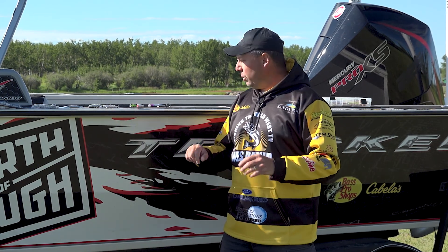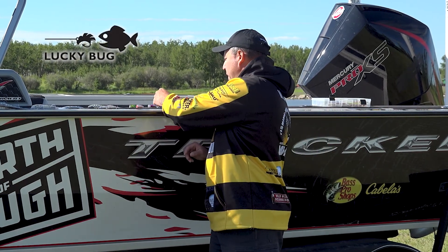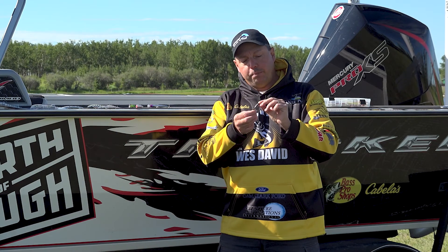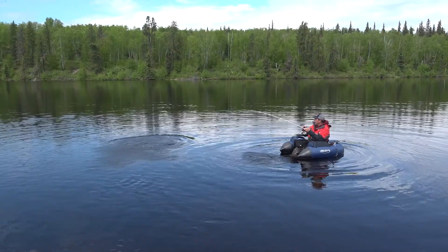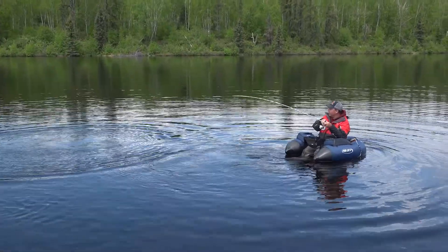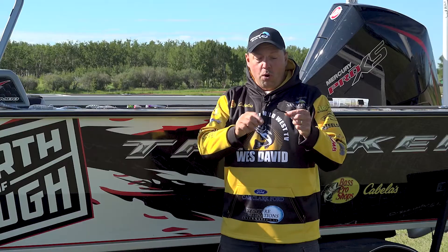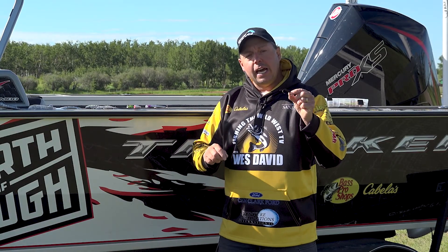I'm going to start with Lucky Bug Lures. There's a whole family of Lucky Bug Lures, starting with the Bingo Bug. This Bingo Bug comes in a variety of different sizes — a great little trolling bug that creates flash and vibration in the water. It's perfect for a variety of trout species, whether you're in a float tube, on a boat, or if you weight it and cast and retrieve it.